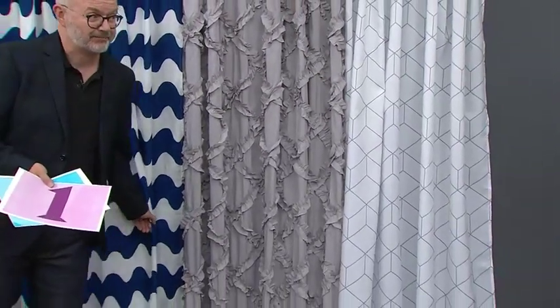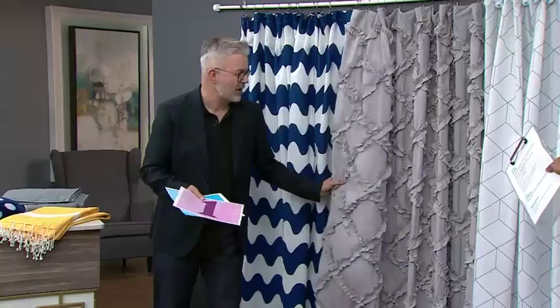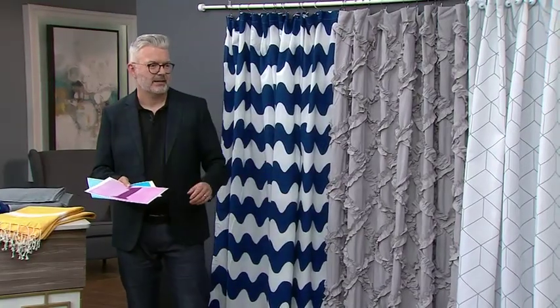All these shower curtains are from Amazon. They're really lovely — I'm not even into that personally and I love it. It's so lovely. The middle one, I would go for that.